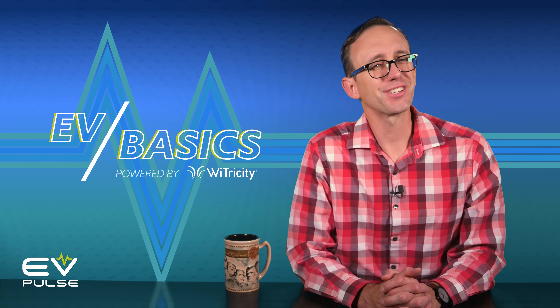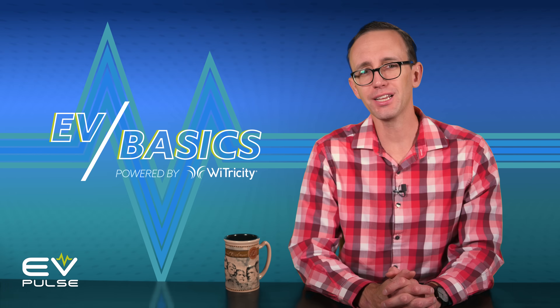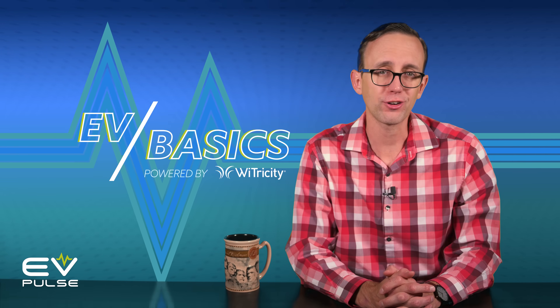Welcome to another episode of EV Basics powered by Wytricity. Check out our full playlist of videos designed to help you understand the sometimes confusing world of electric vehicles.